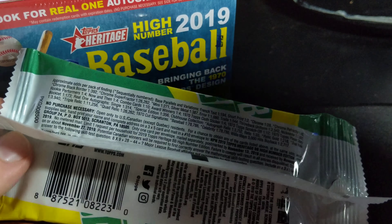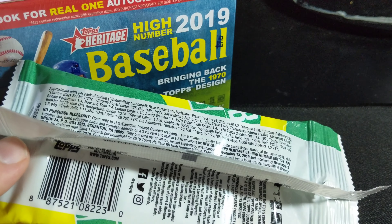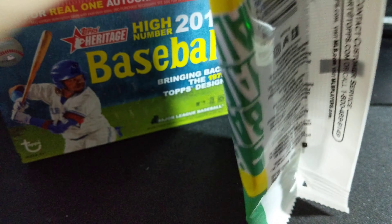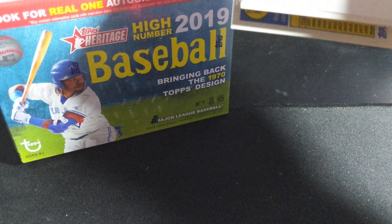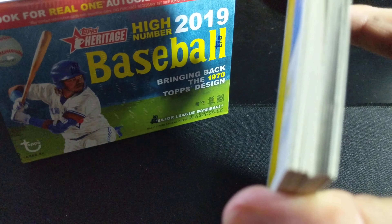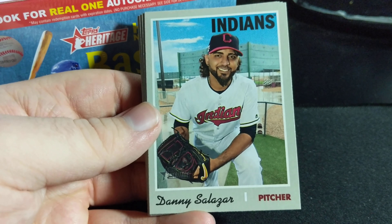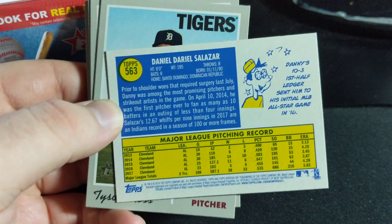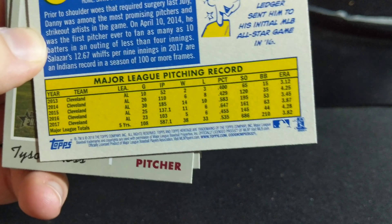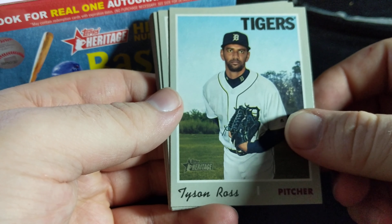Here are your odds. It's usually one short print per pack, then one sort of insert — that's kind of what we got on the first one. Hopefully we can get something else on this, as well as get something cool out of the blaster. The short prints are one out of every two packs. I believe our base number is 3-2-1, so anything that isn't 3-2-1 or an obvious insert is going to be something interesting.